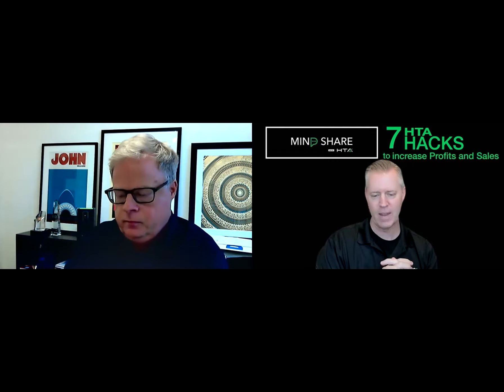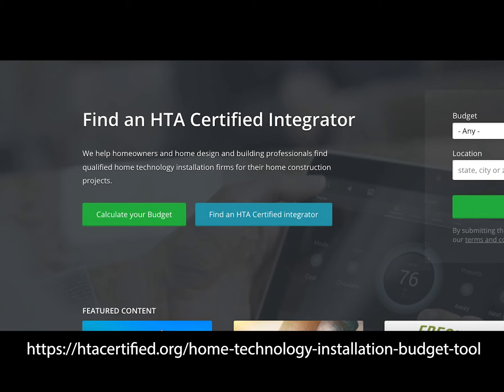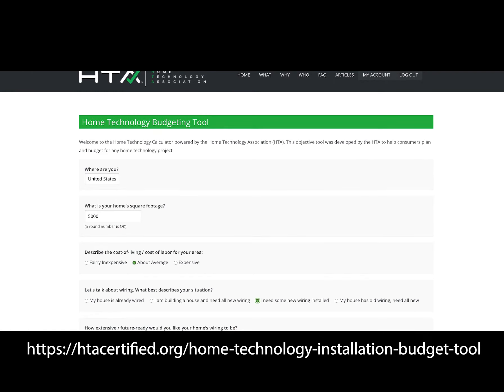Now we're moving on to our third hack — an extremely powerful one. Eric is an integrator actually using this to massive advantage: the budget calculator. For those who don't know, on the HTA website there's a budget calculator. It takes a client maybe five minutes to add values in and figure out what kind of budget they should have. It asks them the size of their house, how many TVs they want, how many shades they want, if they want lighting control — a bunch of really simple questions. At the end, it spits out a fairly wide budget range.